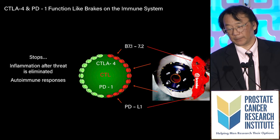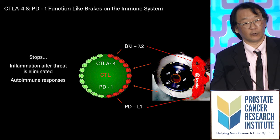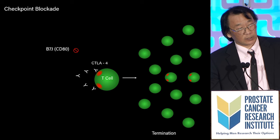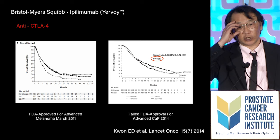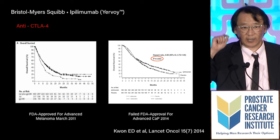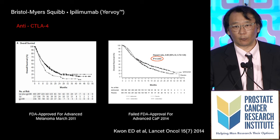What happens if we jam the brakes on the immune system using an antibody against CTLA-4? Could it let the immune system keep going and going to fight cancer? The idea was to give a monoclonal antibody so the immune system would keep going and subsequently wipe out cancer. In 2011, the first checkpoint inhibitor, Ipilimumab, was approved for the treatment of human malignancies — the first time in the history of metastatic melanoma management that they saw overall survival advantages.